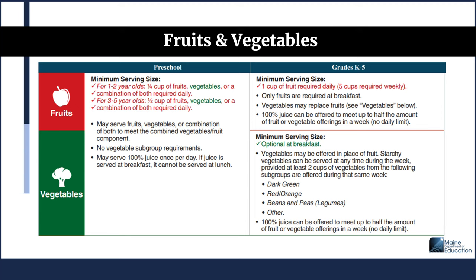For K-5 vegetables at breakfast, they are optional but may be offered in place of fruit. Starchy vegetables can be served any time during the week, provided at least 2 cups of vegetables from the following subgroups are offered during the same week: dark green, red orange, beans and peas, legumes, or other. 100% juice can be offered to meet up to half the amount of fruit or vegetable offerings in a week with no daily limit.